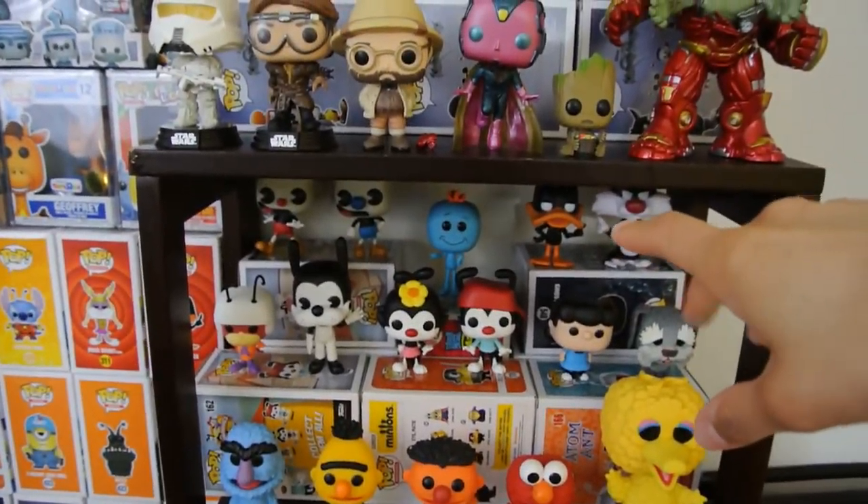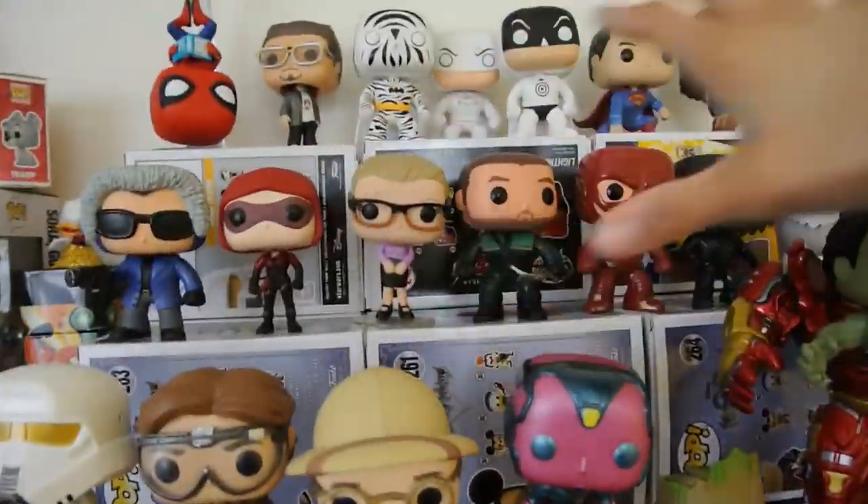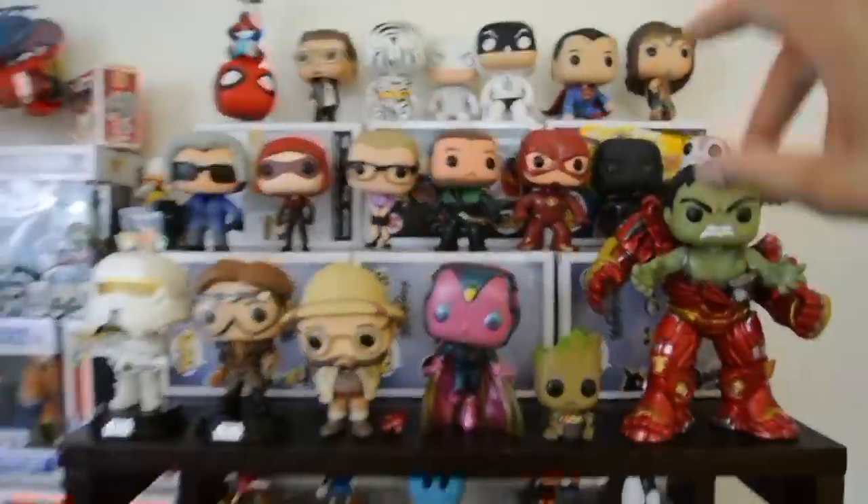So I'm basically just going to be boxing up all of the Stranger Things pops and everything on this bottom shelf, then moving this one down here, this one down here, and the top one down here. Up here would just be like an Infinity War section, and some of these might get boxed up too because I kind of want a Star Wars section here somewhere.